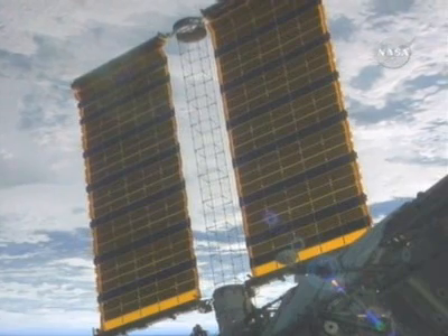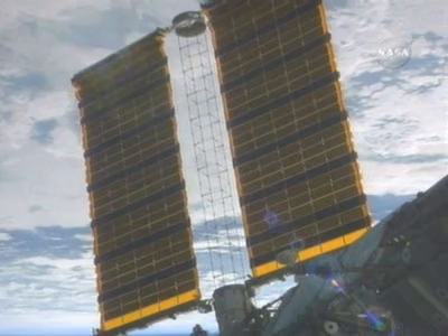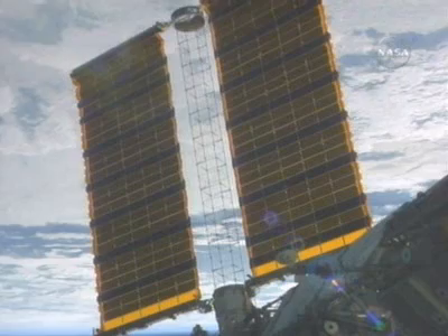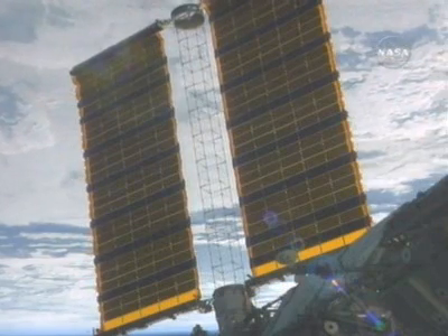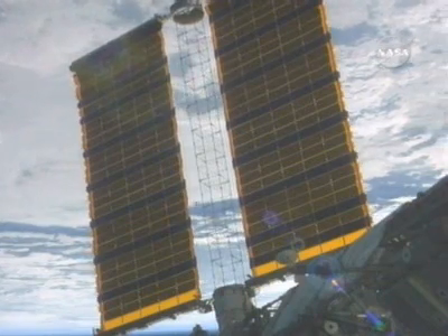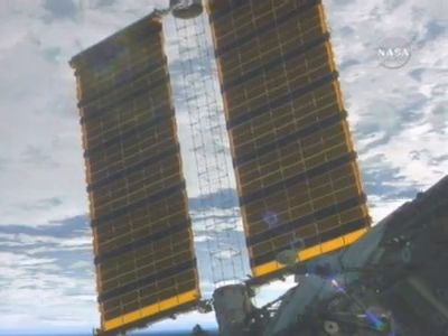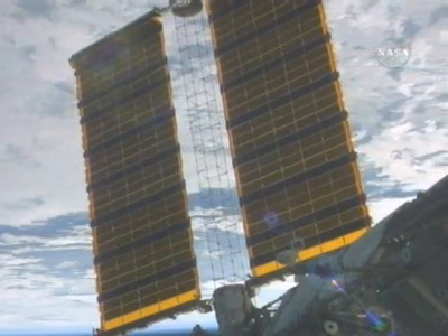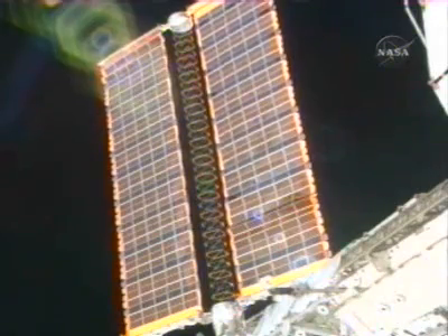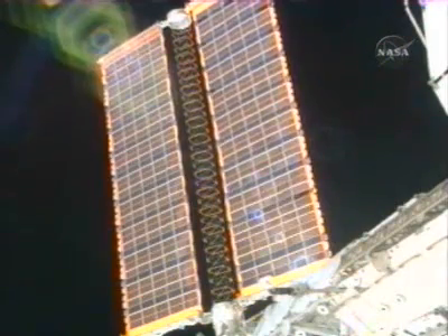...for the continuation of the deployment. 11 of 15 bays now deployed, the sequence continuing to go very smoothly. The second solar array resumes at 7:38 AM.